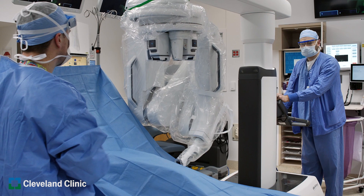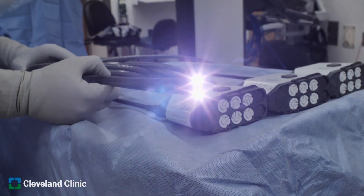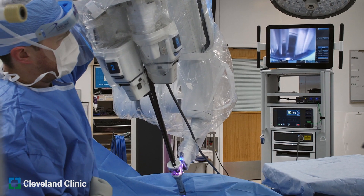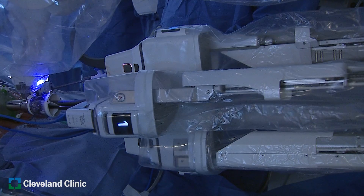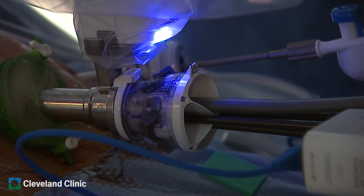Single port robotic surgery is not at all about one cut versus multiple cuts. It's about taking advantage of a new generation of robot with slim, narrow instruments all coming through one cannula. You make one cut, introduce the cannula, and from it comes the camera and three other instruments to work. You regionalize the surgery just to where you need to work, without going through other areas.